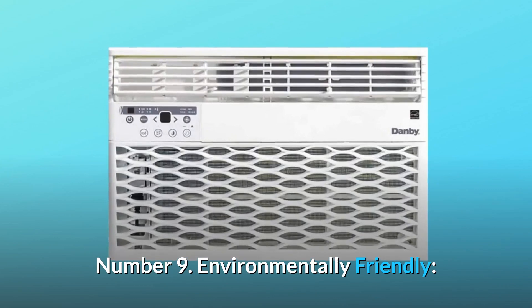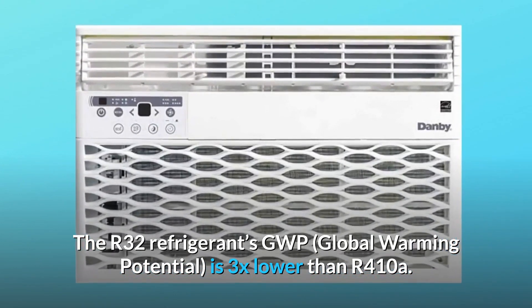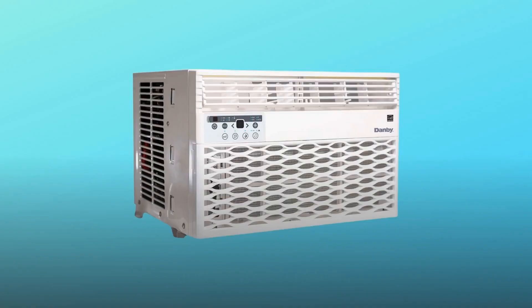Number 9: Environmentally friendly. The R32 refrigerant's GWP (Global Warming Potential) is 3x lower than R410A. And so much more.